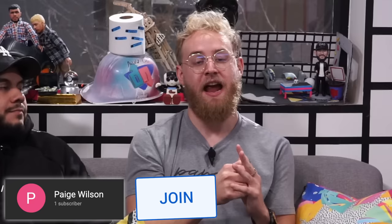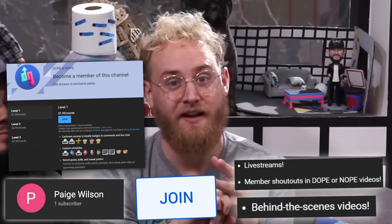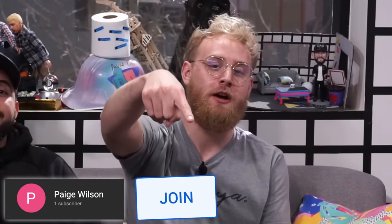Before we get into that next product — shout out to Paige Wilson, a member of our club. If you guys want a shout out like Paige Wilson, or a ton of other cool features like behind-the-scenes vlogs, exclusive live streams with a small amount of people, emojis of our faces, and badges — choose one of the three membership tiers down below. Thank you guys for all of your support. Make sure you guys hit that join button.